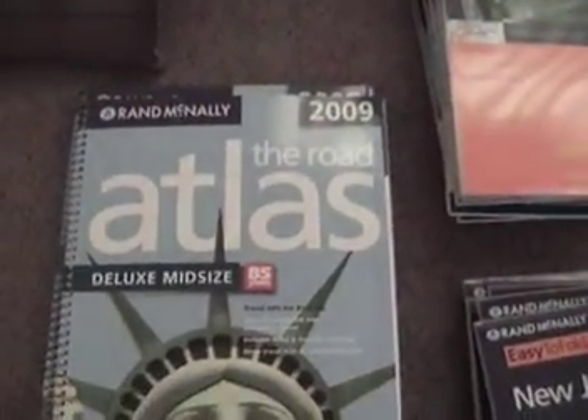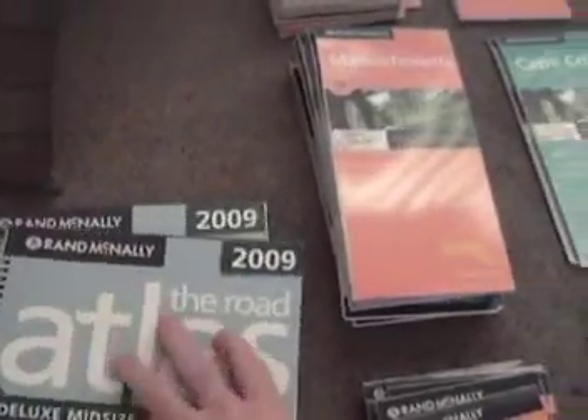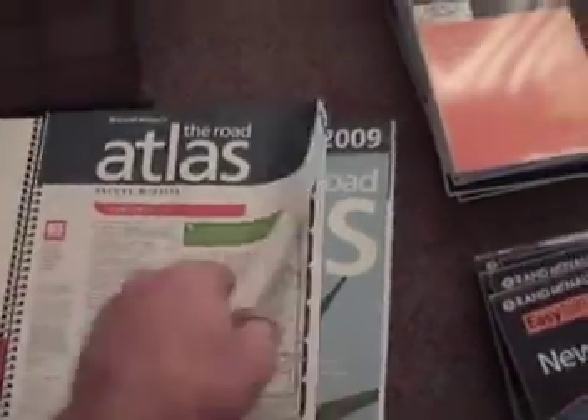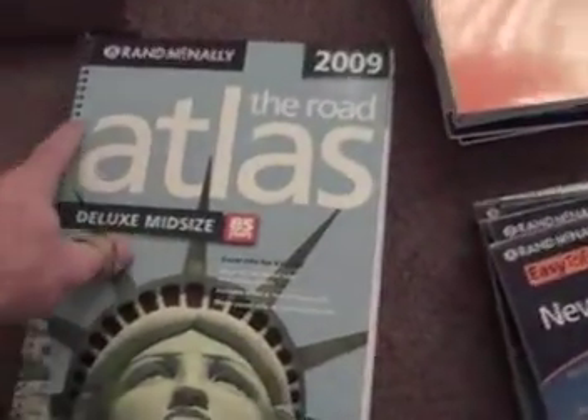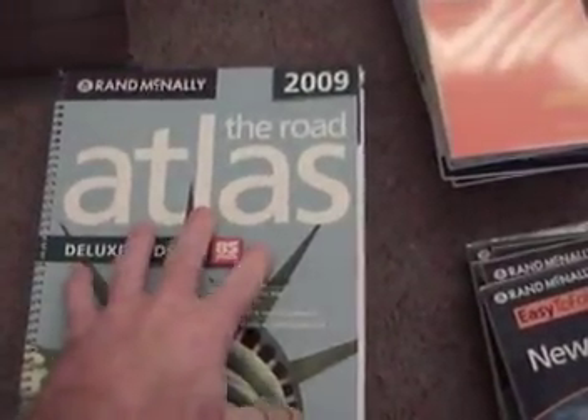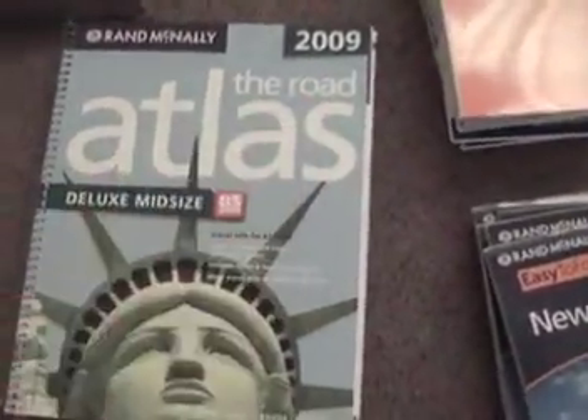Here is the 2009 Road Atlas from Rand McNally. These retail for $10 plus tax. I got them a little less than that, which includes all of the states. It's brand new, it's spiral bound. The pages are just paper, they're not laminated. It's just a regular old Atlas, 2009, brand new, half price.